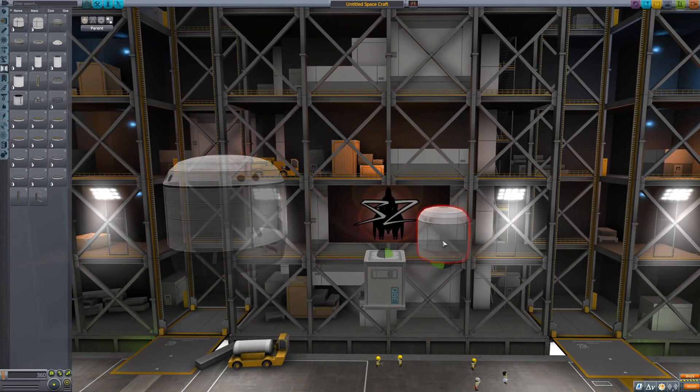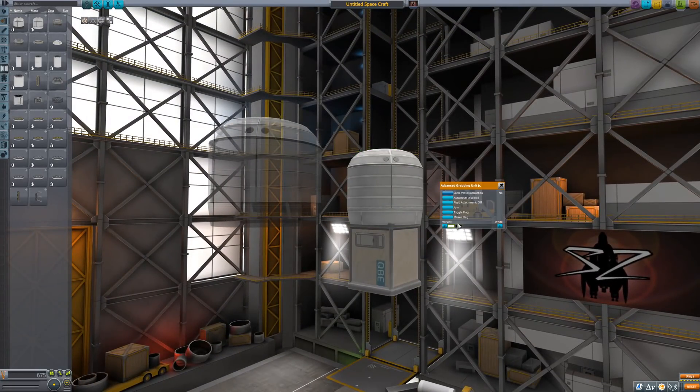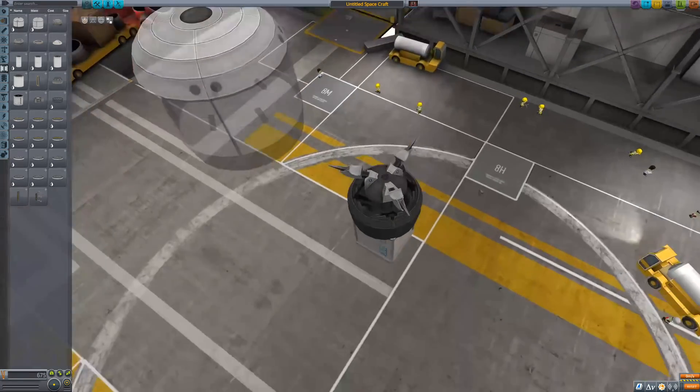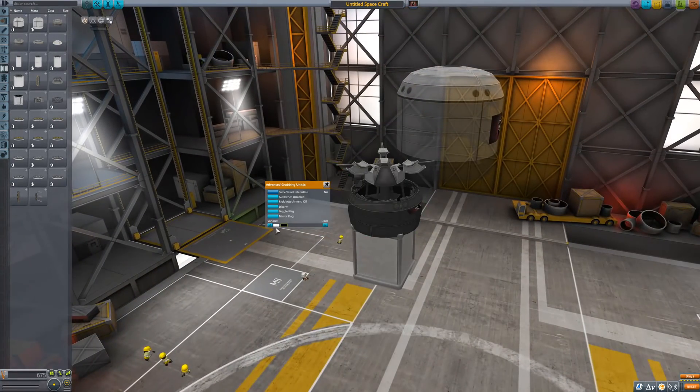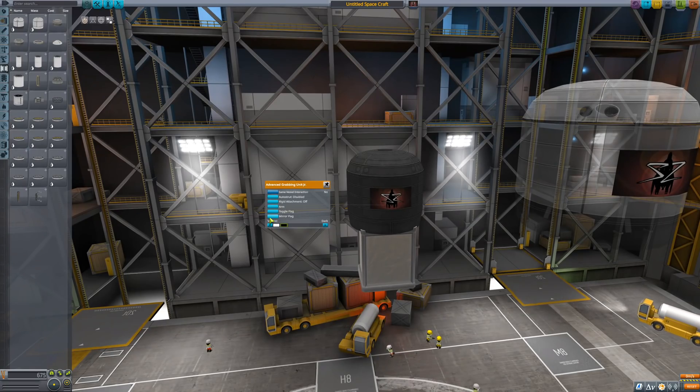Another welcome addition is the new Mini-Claw, officially called Advanced Grabbing Unit Jr. It comes in two colors: the traditional white and a new black variant. This new black paint coat is also available for the old Claw, by the way. Those are all the new parts, but we also get quite a few new variants and some revamps.